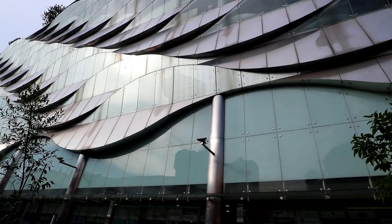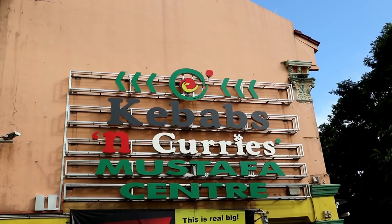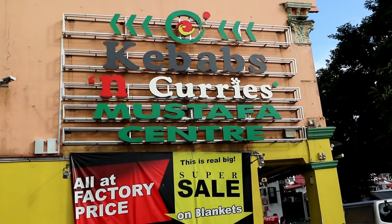Hey guys, here we are at Mustafa Center! We are going around to get some small little shopping done. Right now we are gonna be going up to this place - the name of the place we've always seen whenever we've come here. Today we're gonna find out what it's like. It's basically gonna be like a blind, unplanned outing - give it a try!